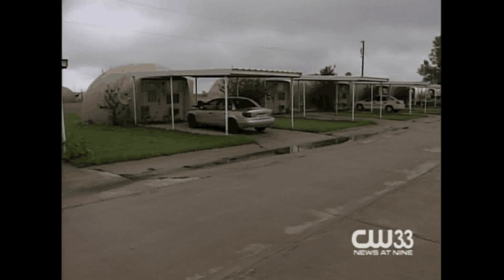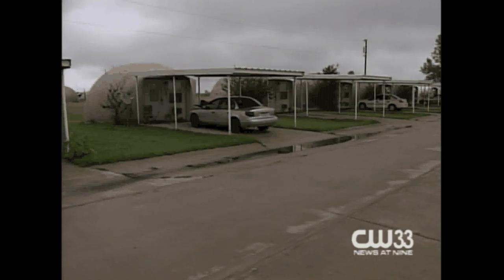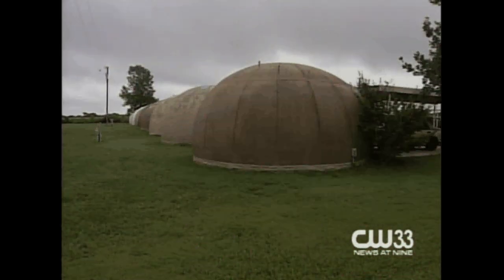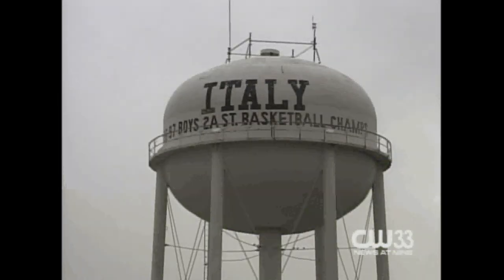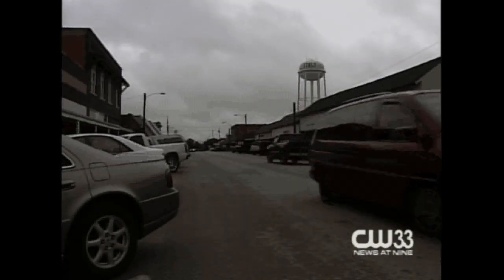Terry Williams calls this round-looking structure her castle, noting she has her kitchen and little dining room inside. She says they're efficient and keep very cool in the hot weather. 74 environmentally friendly domes are currently rented out in Italy, Texas, about 45 miles south of Dallas.